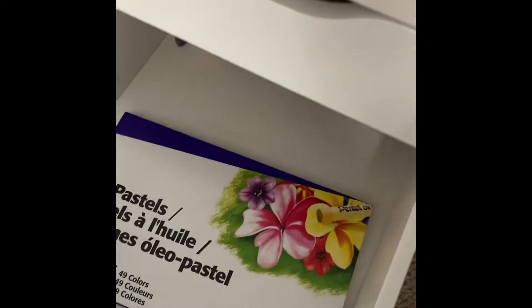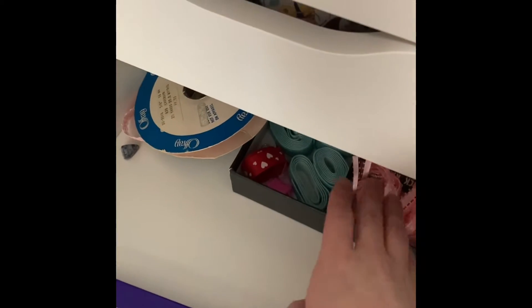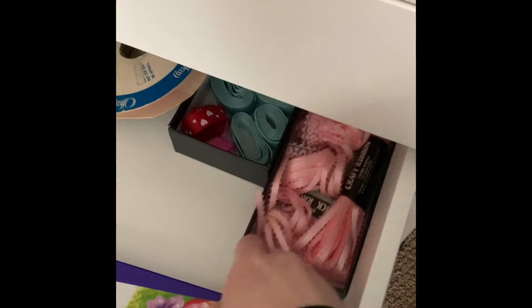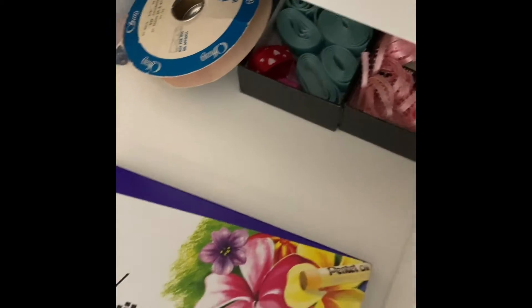All that's in this third drawer are some oil pastels and ribbon. I don't really use a whole lot of ribbon, but it's there in case I want it.